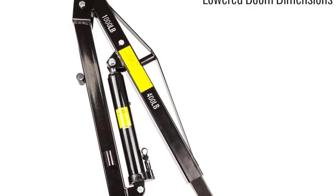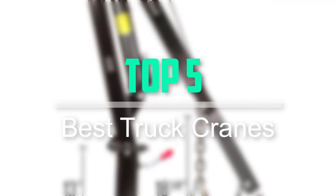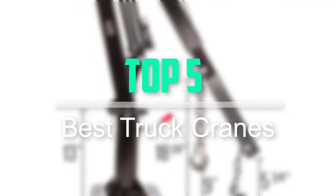Hello everyone, welcome back to our new video. In this video, I will give you more information about the top 5 best truck cranes that are available on the market.